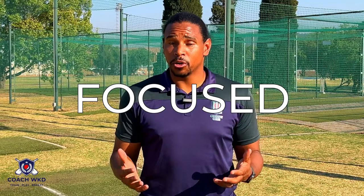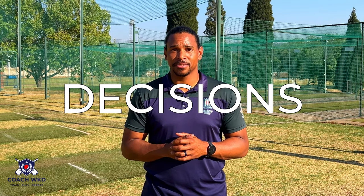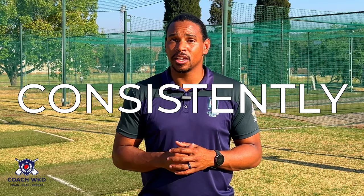Mental toughness. Both pitching and fast bowling require immense mental toughness. Pitchers and fast bowlers face pressure situations where a single mistake can change the course of the whole game. They need to stay focused, maintain composure, and make split-second decisions. Mental resilience is crucial to overcome challenges and perform consistently at a high level.